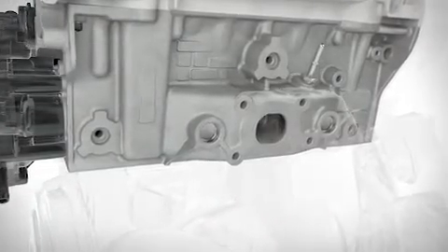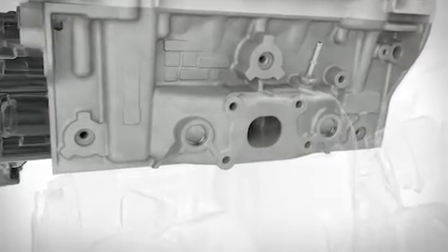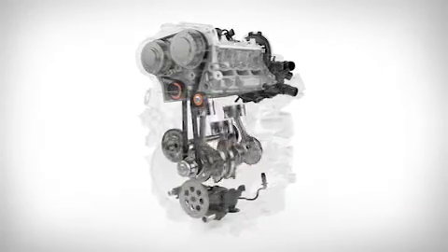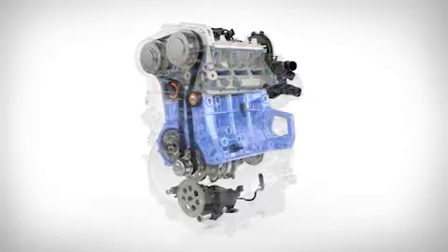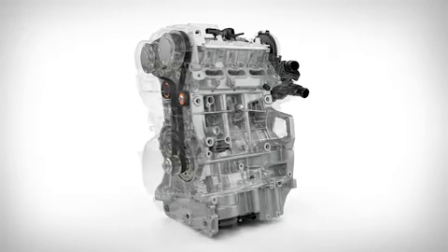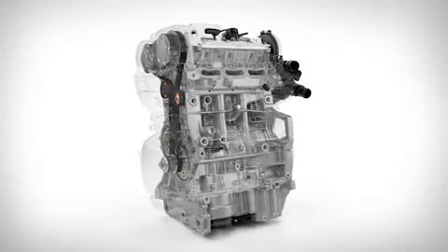The integrated exhaust manifold simplifies construction and provides a better exhaust flow into the close-coupled catalyst, delivering class-leading performance and low emissions. The resulting cylinder head, engine block, bed plate, and structural oil sump with built-in tie-bar bushes are very strong and stiff.